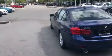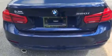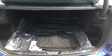Come around the back right here — here's the back of the car. We'll open up the trunk for you. There's all the trunk space.